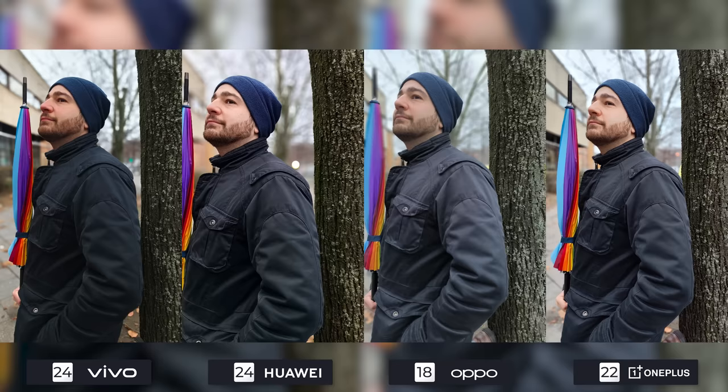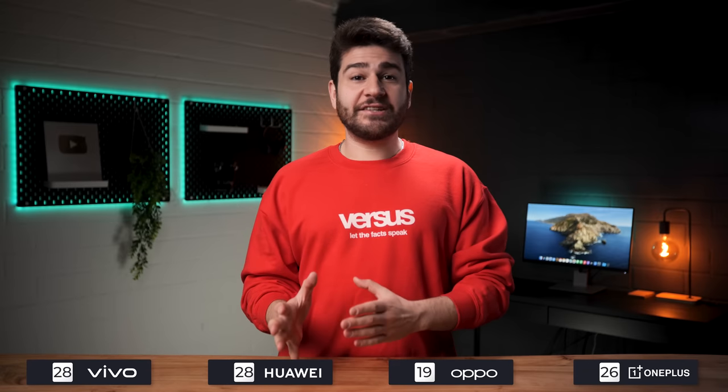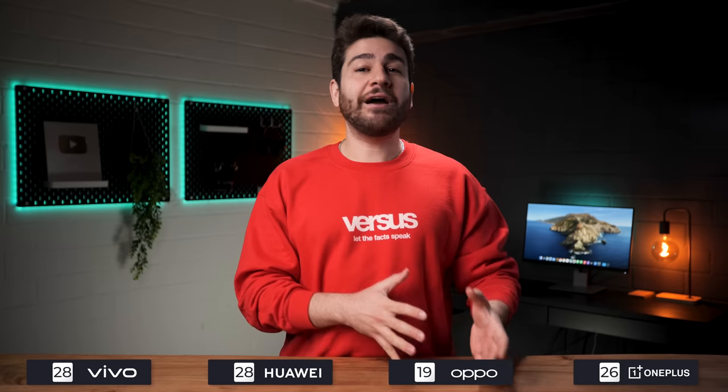The last portrait image is kind of a reflection of Oppo's performance in this comparison, which is disappointing to say the least. In less challenging circumstances they did really well in comparisons around one year ago, but maybe their newer model will be able to keep up with the times. Vivo, Huawei, and OnePlus are tied for first as Oppo gets last place. Another extremely close one: Vivo and Huawei are tied once again at 28 points. OnePlus showed up big time with 26 while Oppo managed 19.